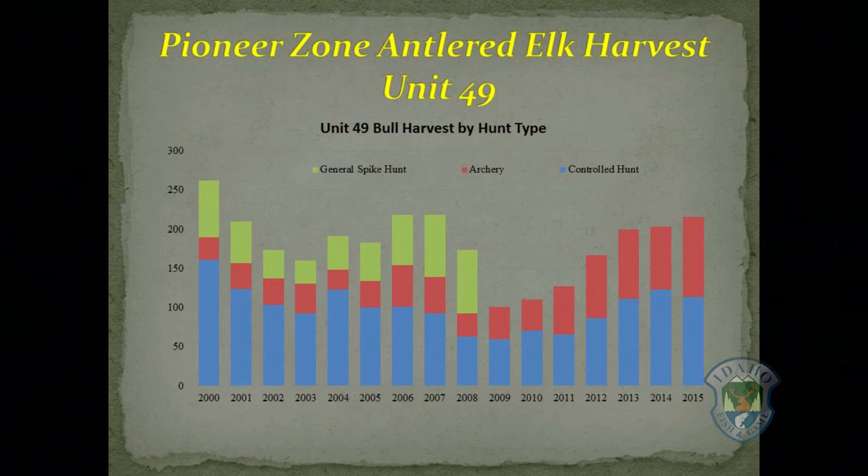After the 2008 survey, we eliminated general rifle spike hunting from the A-tag and also significantly reduced antlerless hunting opportunity. After the 2013 survey, we increased antlerless harvest, but obviously not enough.